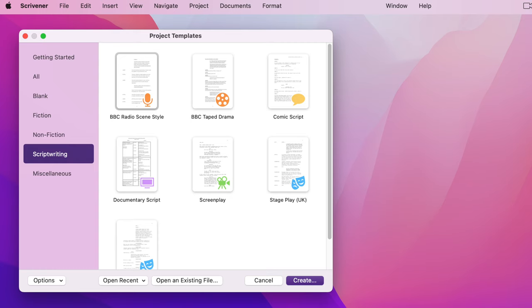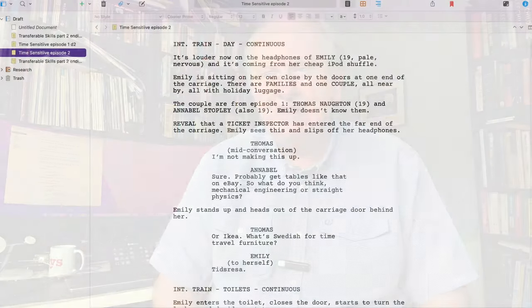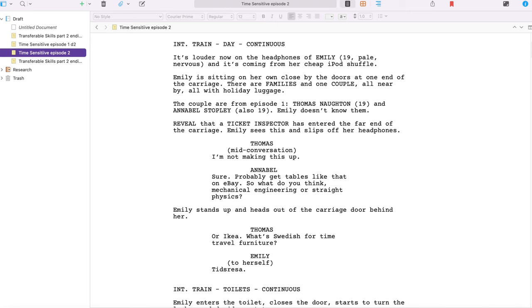Click on script writing and there are seven different script templates. By far the most important is the one called Screenplay — that's clearly the template for a film script, but it's also used for most television drama, which is where my heart lies. If it's a TV show that used to be on primetime, or streaming on any service, the original script was written in this layout. Probably not in Scrivener, but certainly in this format.